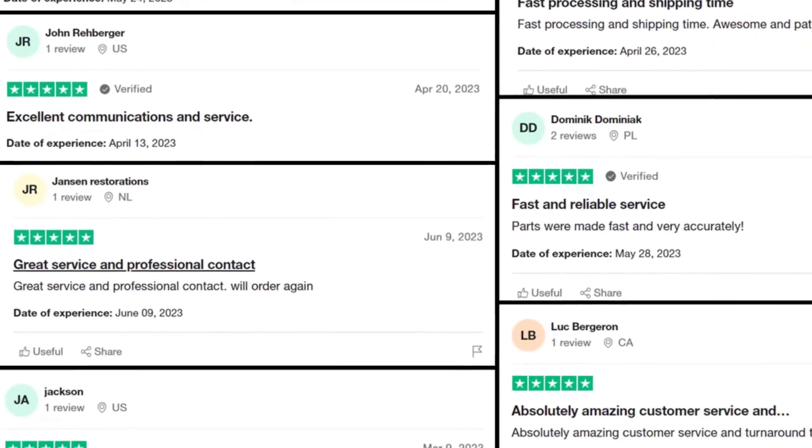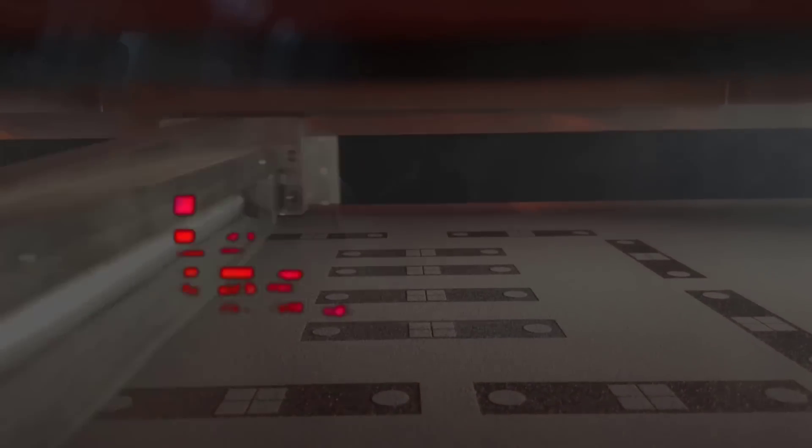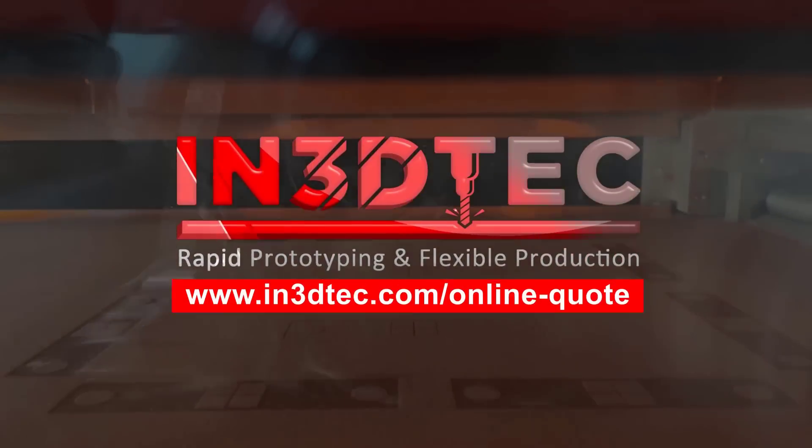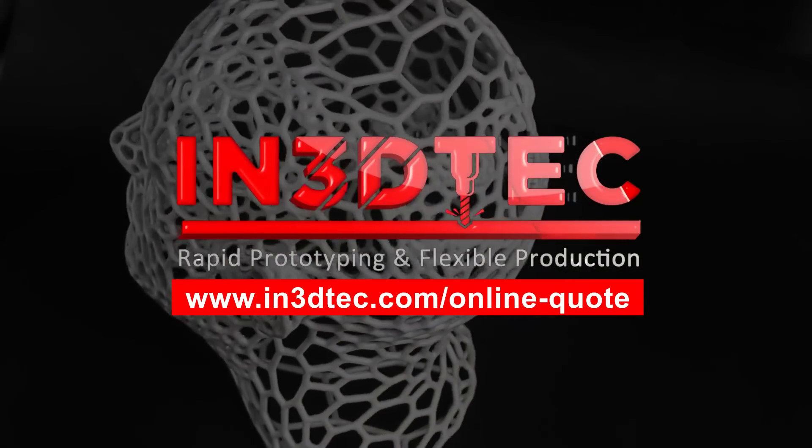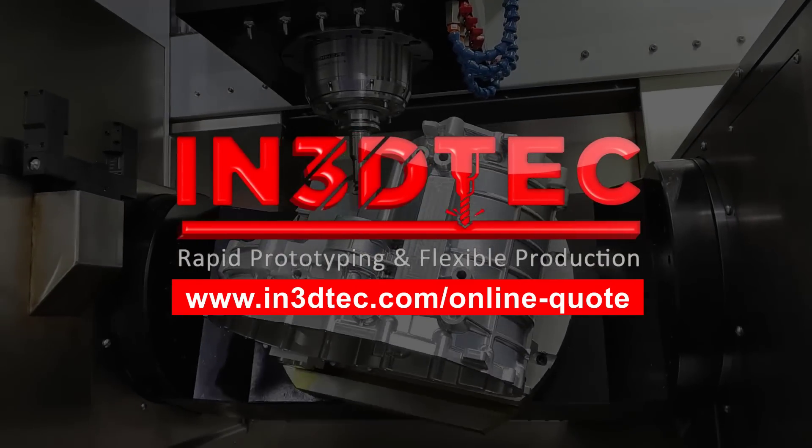But don't just take our word for it. Experience the future of manufacturing with N3D Tech. Visit our website or contact us today to unleash the power of online 3D printing and CNC machining service.